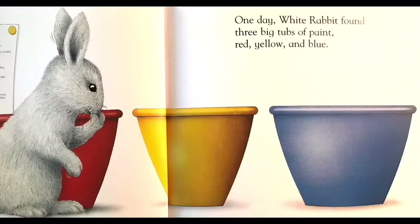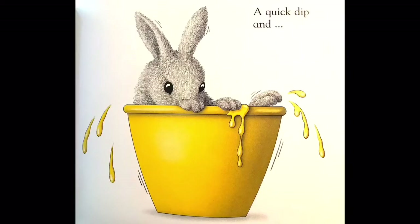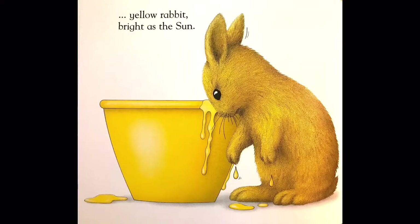One day, White Rabbit found three big tubs of paint: red, yellow, and blue. Sunshine yellow, she thought. Lovely. A quick dip and yellow rabbit, bright as the sun.